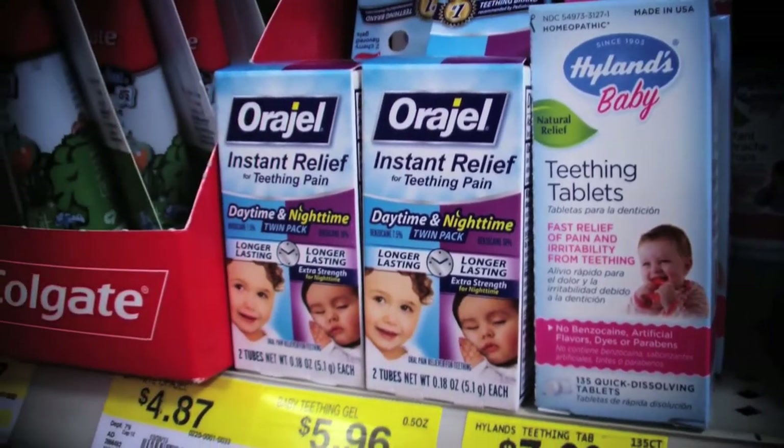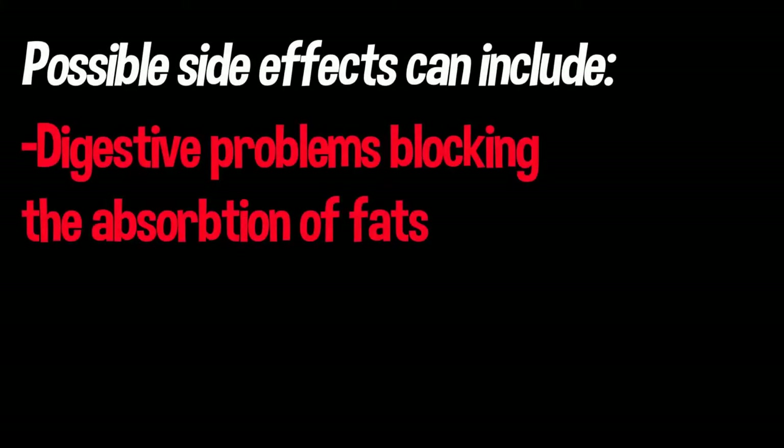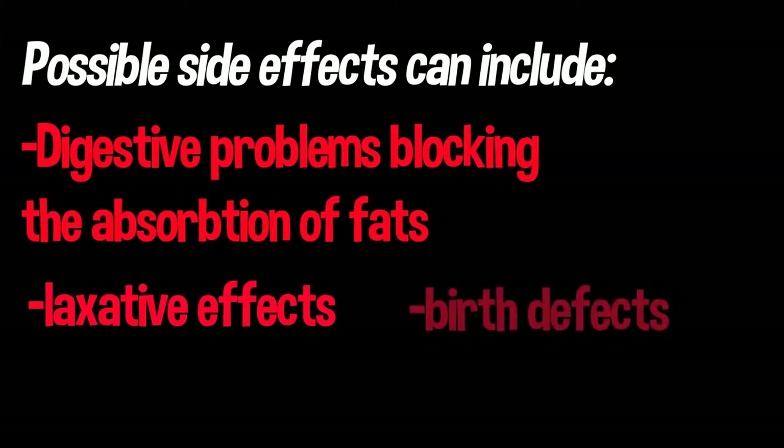There have been some reports done and some people are very concerned about the side effects from using these ingredients, which could include anything from digestive interferences and blocking the absorption of fats, to causing a laxative effect. Also, in more extreme cases, there are concerns about birth defects and cancer.